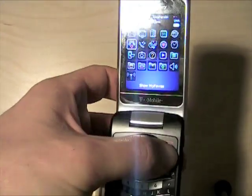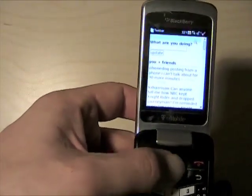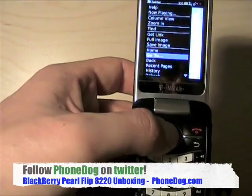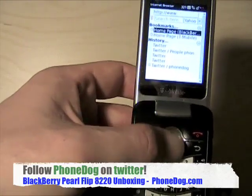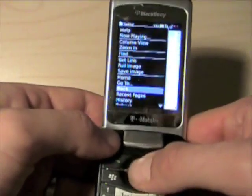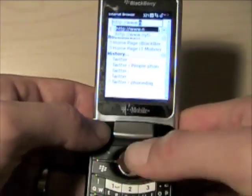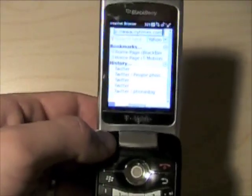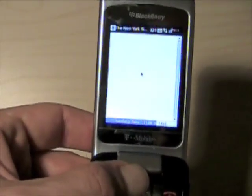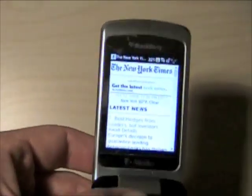You can also multitask, so I can go back and we'll launch up the web browser here. I was looking at Twitter before. We'll load up the NY Times page here. I'm connected right now over Wi-Fi. Here's the NY Times page loading up, and you can hear the music still playing. So it is a little bit of multitasking. Here's the mobile version of the Times page.